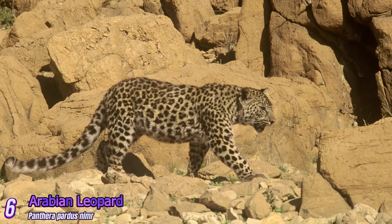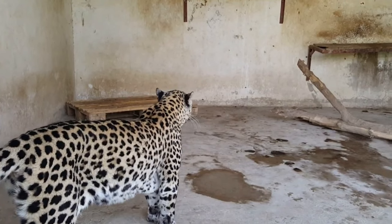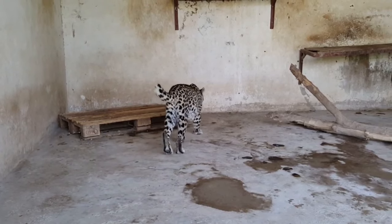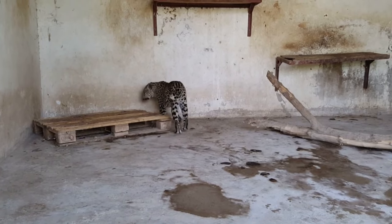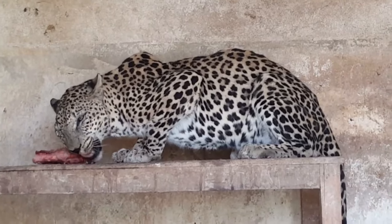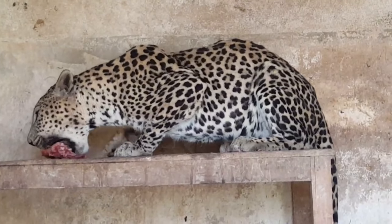Arabian Leopard: This leopard subspecies is found on the Arabian Peninsula. It is adapted to arid environments and has a pale coat with small rosettes. The Arabian Leopard is also critically endangered, with a very small and fragmented population.